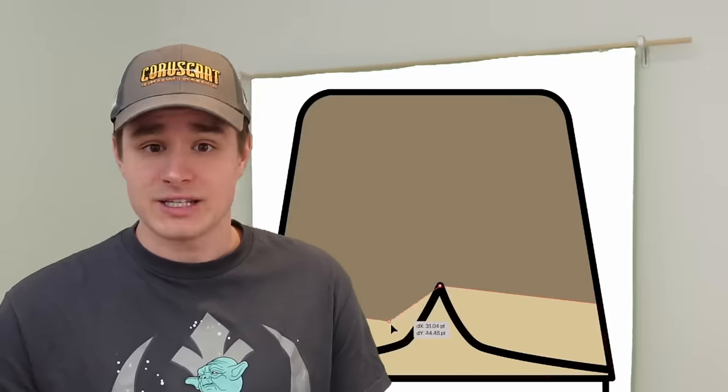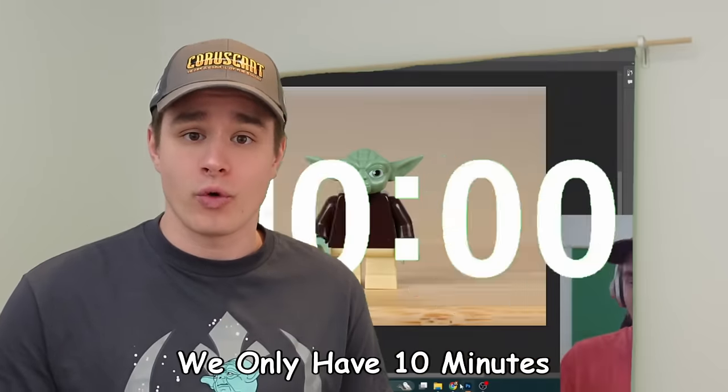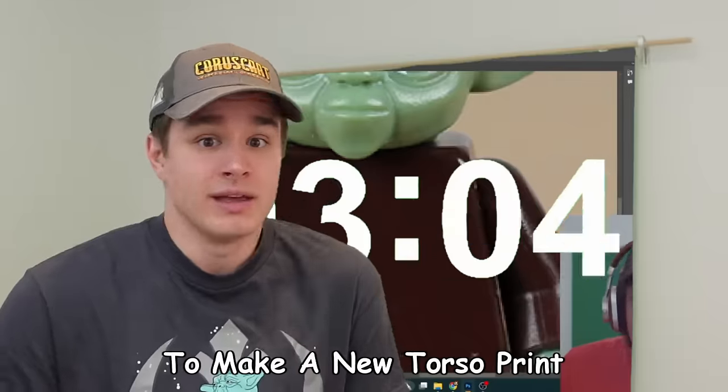Fortunately, somehow, Holly's schedule is wide open. I don't know how that works. And to make it more interesting, I asked her to compete against me in designing a torso. We will only have 10 minutes, and once the timer's up, it's up.